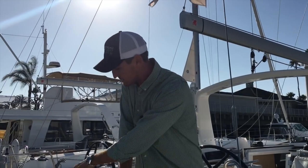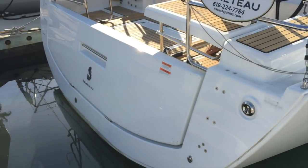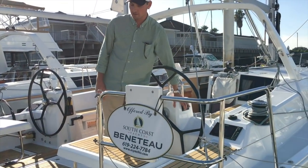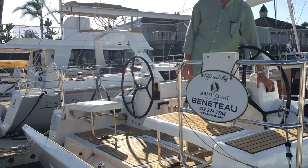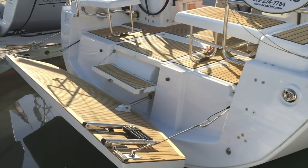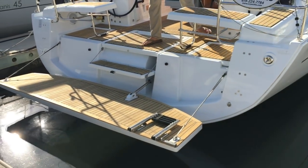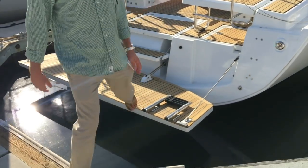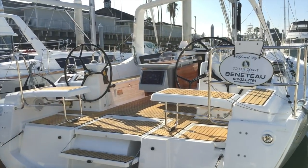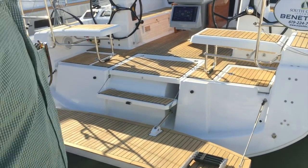Starting at the transom, this is a fold-down electric swim platform. Right now it's in the closed position for sailing. With just a switch at the helm, you can bring down the swim platform and easily come on and off the boat. When you're loading up gear or at anchor with your family, you can jump in and out of the water. This is a great swim platform at the dock or at anchor.